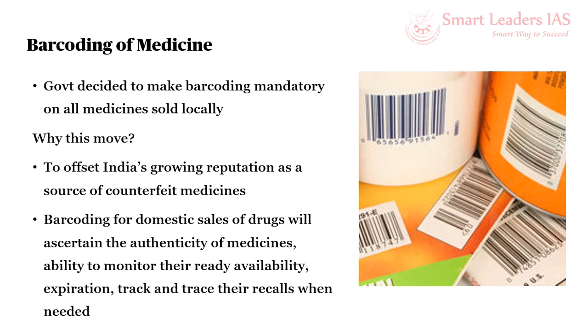In response to that report, the government decided to make barcoding mandatory on all medicines sold locally — earlier it was only voluntary. The two reasons for this move: one, to offset India's infamous reputation as a source of counterfeit drugs; and second, it will also help in ascertaining the authenticity of medicines, monitoring their availability, checking expiration, and tracking and tracing recalls whenever and wherever needed.